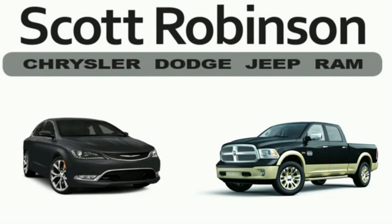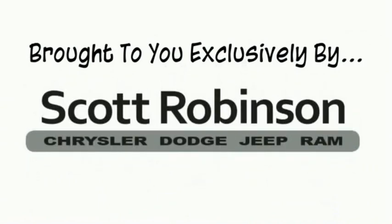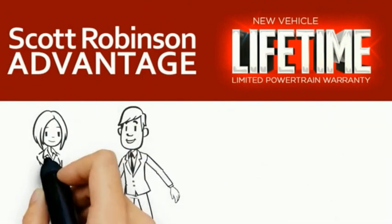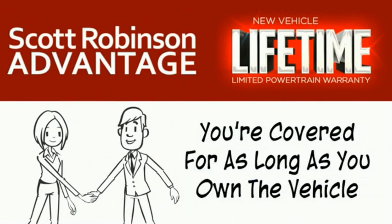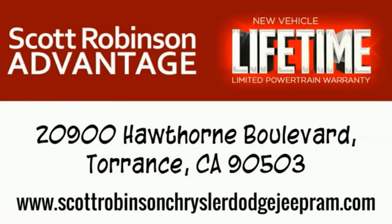Did you know that your new car is covered with a complimentary lifetime limited powertrain warranty? This is not just a manufacturer's warranty — this is something we bring you exclusively at Scott Robinson Chrysler. We call it the Scott Robinson Advantage. We want a customer for life, so this is included at no extra charge. You're covered for as long as you own the vehicle. Thank you for choosing Scott Robinson.